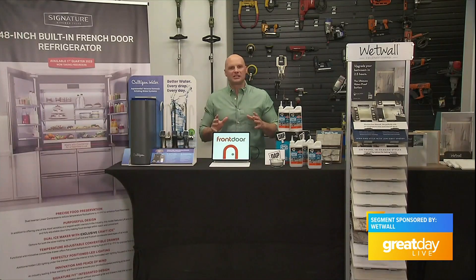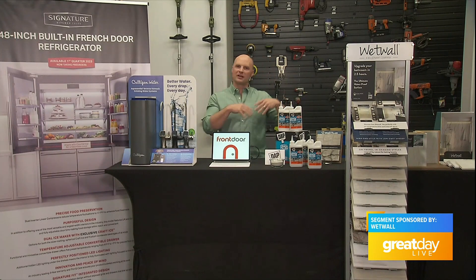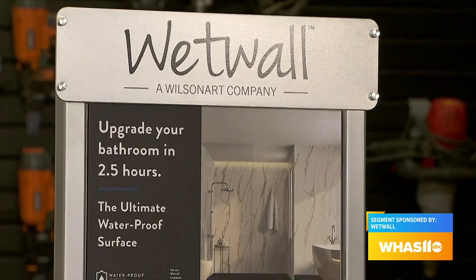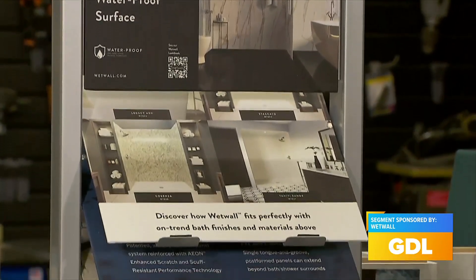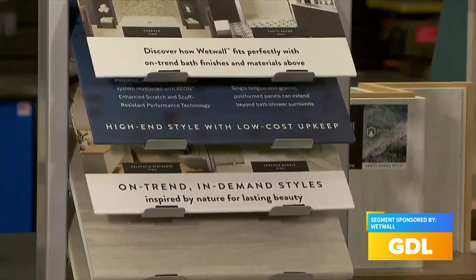One of the best places for DIY is actually in the bathroom, in shower areas, tub areas, and even on the walls. There is an option for wet area applications called the Wet Wall Waterproof Panel System. These are large panels that look like natural stone and have other beautiful on-trend finishes, but they have a patented tongue and groove installation method that allows you to put them together with no grout.